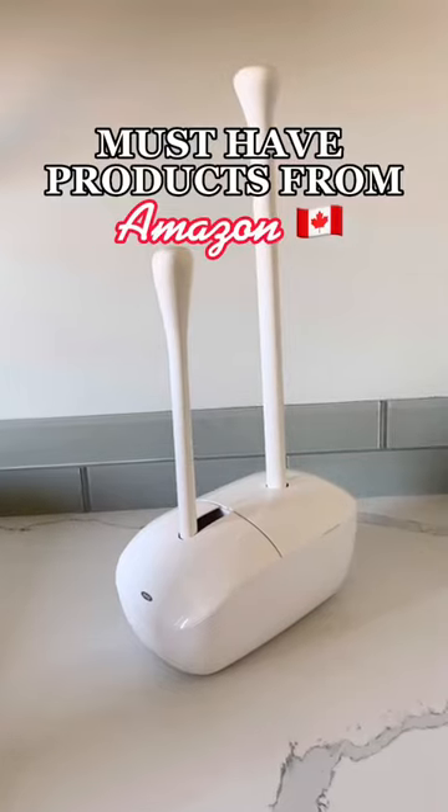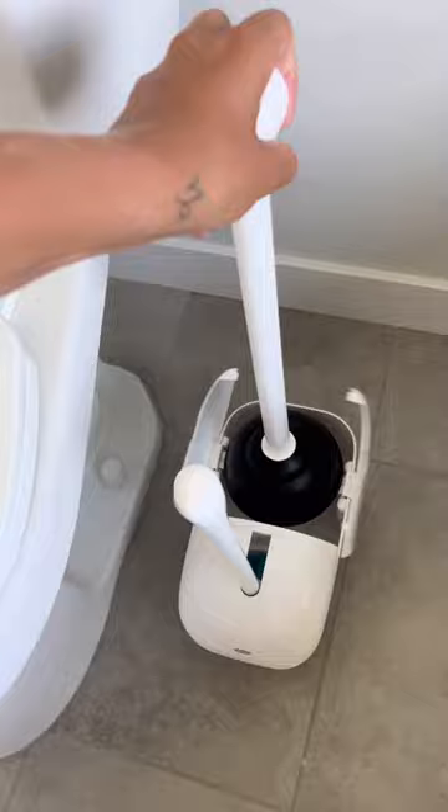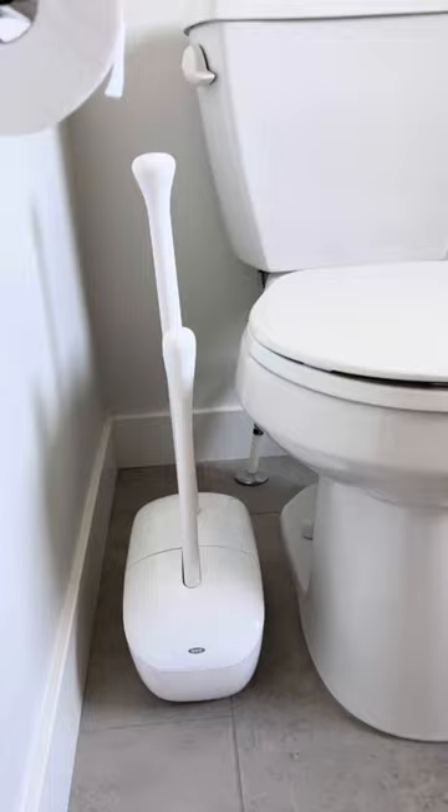Must have products from Amazon Canada. This bathroom accessory makes cleaning and plunging your toilets so much more sanitary. Each container comes with one toilet brush and plunger that fits perfectly into its own compartment. It is so nice and compact you can fit it between any small space beside your toilet.